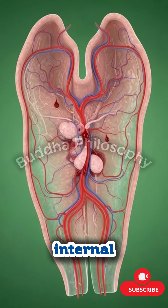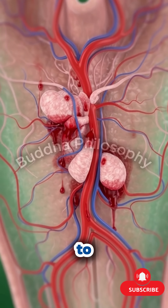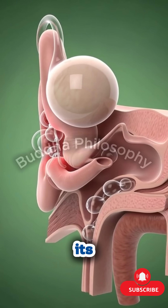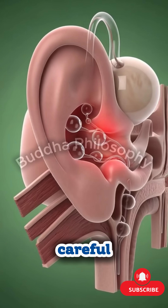As the surgery comes to an end, the internal environment looks entirely different — clearer, healthier, restored. The patient is moved to recovery where the benefits begin to unfold — easier breathing, improved hearing, fewer infections, and a renewed sense of comfort they may not have felt in years. ENT surgery may be small in scale, but its impact on daily life is enormous. This is the art and science of restoring the senses, one careful step at a time.